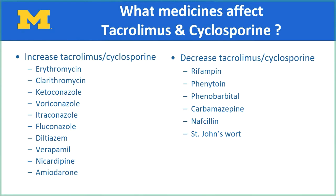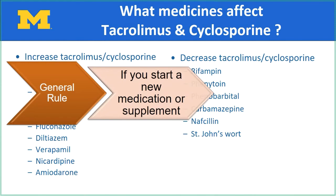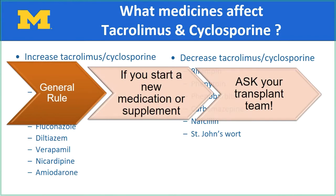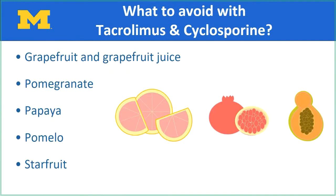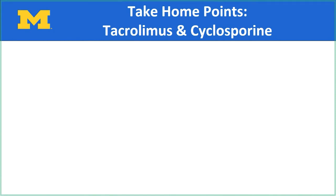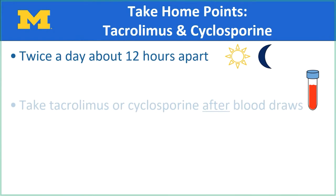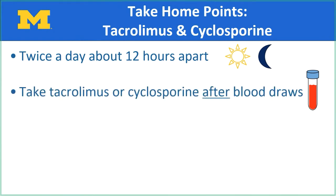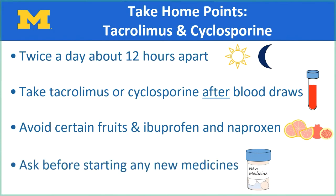The list is long and you shouldn't worry about memorizing all of them. Keep in mind the general rule: if you start any new medications prescribed by other doctors or any supplements over the counter, ask your transplant team first if it's safe for you to take. You should not take ibuprofen, also known as Motrin, or naproxen, also known as Aleve, because they can damage your kidneys. You will want to avoid the following fruits: grapefruit, pomegranate, papaya, pomelo, and starfruit. Avoid eating them or drinking the juices, either by themselves or in sodas or mixed juices. To summarize: take Tacrolimus or Cyclosporine twice a day about 12 hours apart, take it after your blood draw, avoid certain fruits and ibuprofen and naproxen, and ask your transplant team before starting any new medication.